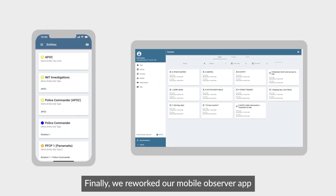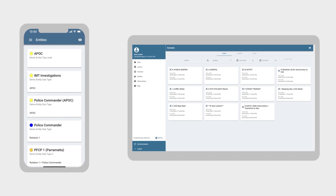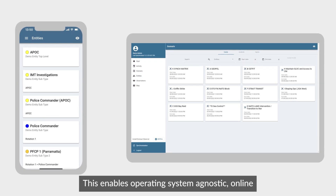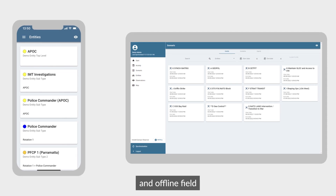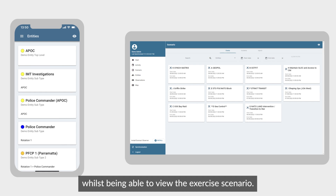Finally, we've reworked our mobile observer app to use progressive web application technology. This enables operating system agnostic, online and offline field observations to be made whilst being able to view the exercise scenario.